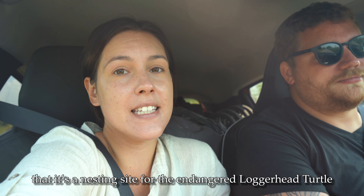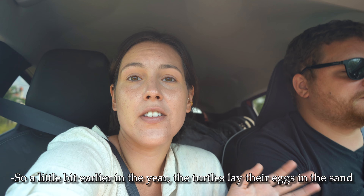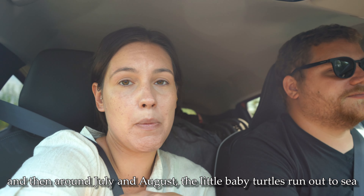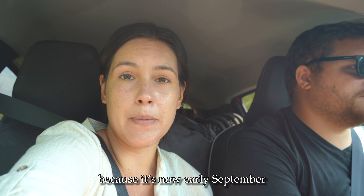Istuzu Beach is a very popular beach, and what's really cool about it is that it's a nesting site for the endangered loggerhead turtle. A little bit earlier in the year the turtles lay their eggs in the sand, and then around July and August the little baby turtles run out to sea. I think we just missed all that because it's now early September.